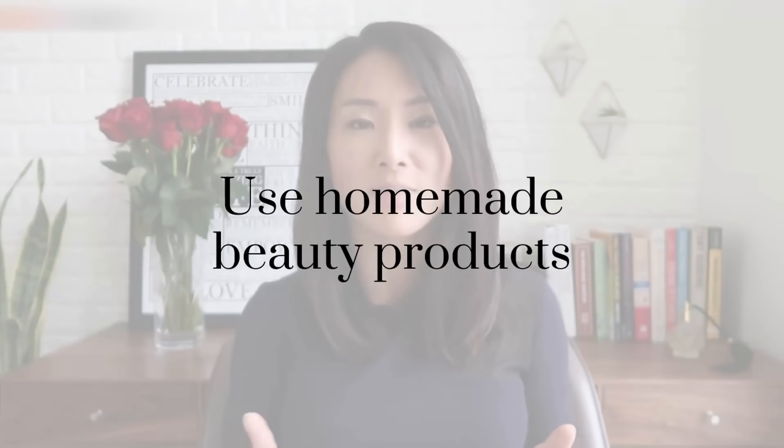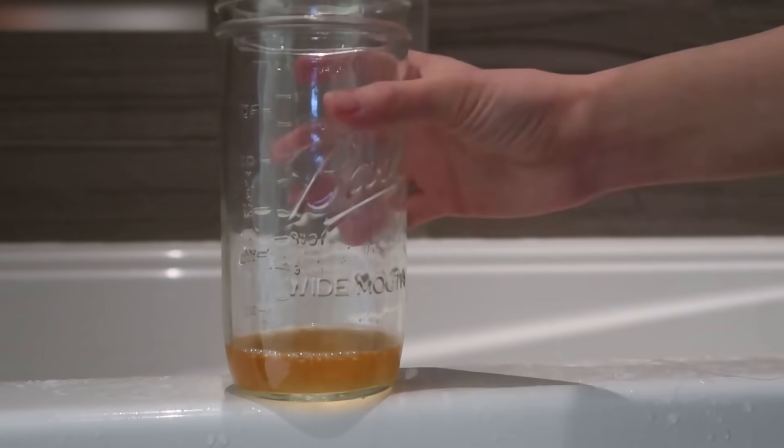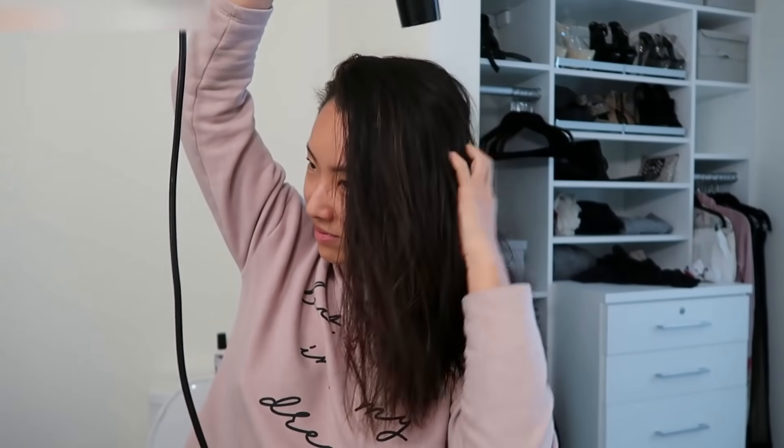Going along the same theme of using natural homemade products, there are also tons of ways to save money on beauty products. The beauty industry is a $532 billion industry, but so many of the things women and men spend money on are totally unnecessary. For example, I've been using apple cider vinegar on my hair for years — it's the most amazing conditioner I've ever used. A bottle costs about $5, and just one tiny capful diluted with water makes my hair super shiny, thick, and manageable. Commercial hair conditioners are not only expensive but full of toxic chemicals.